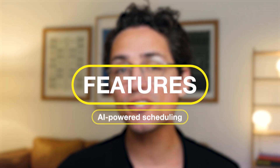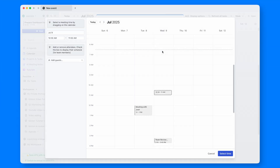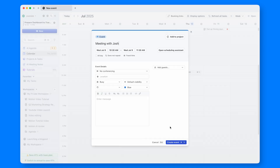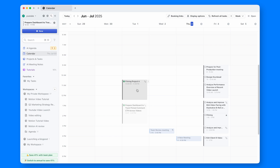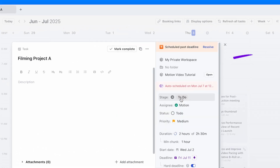Talking about meetings, this is where the AI part of Motion starts to make a difference. AI-powered scheduling does well in suggesting meeting times and outlining the duration of tasks and deadlines. Any missed tasks can be rescheduled automatically, although I prefer to do it manually.